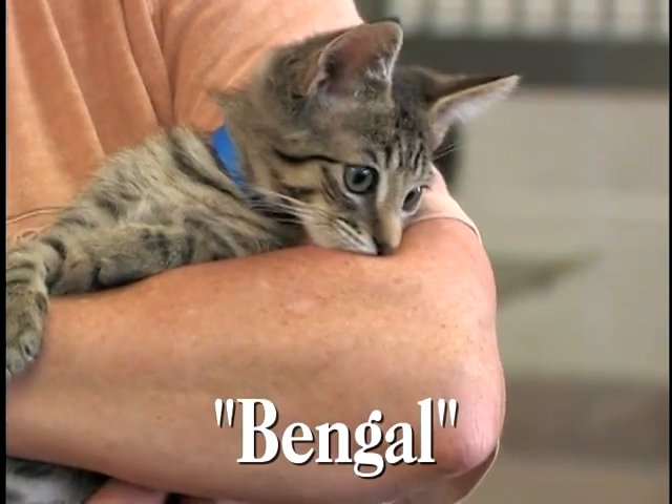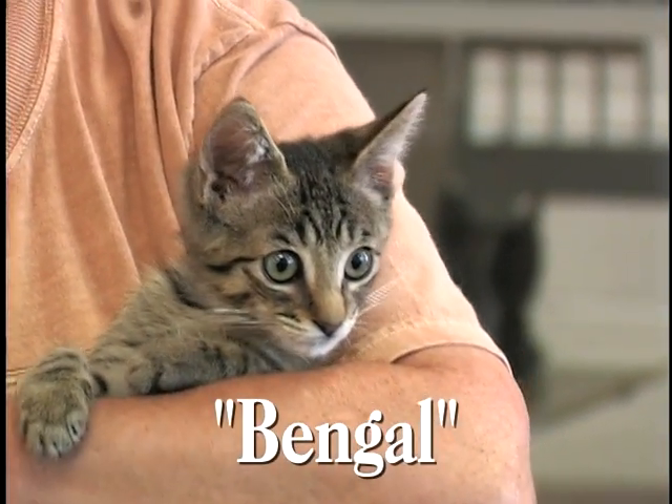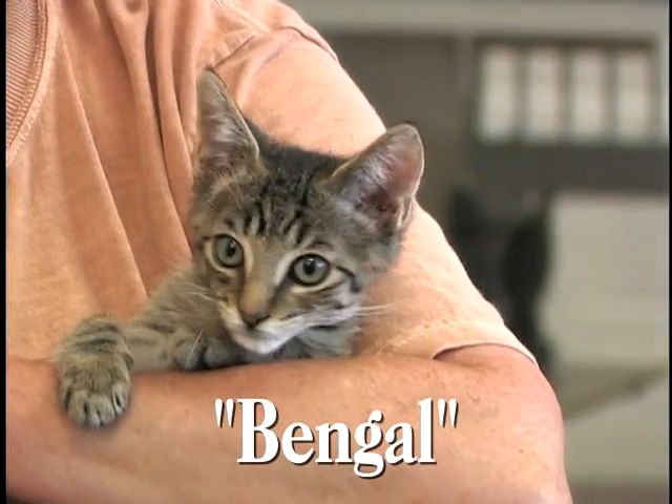This is Bengal, and today Bengal is the poster kitten for the lot of kittens we have here at the shelter. There are currently 20 kittens available for adoption — about six litters. One litter was a litter of 15 that was found in a dumpster and brought in to us.